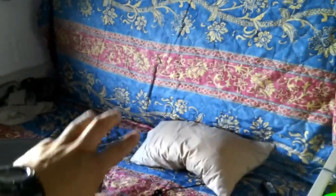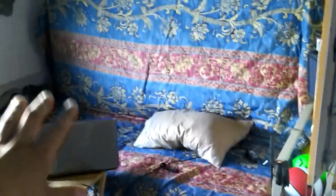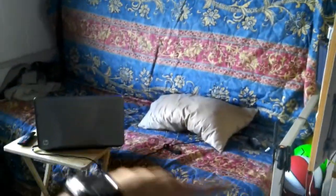Before we get to the entertainment center, this is my makeshift bed-couch setup. I put a mattress up there and another mattress there, so it's like a mini couch right in front of my TV.